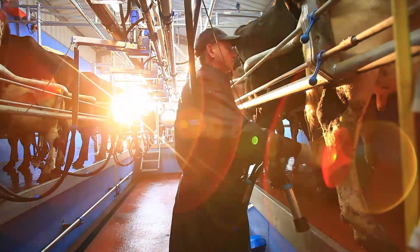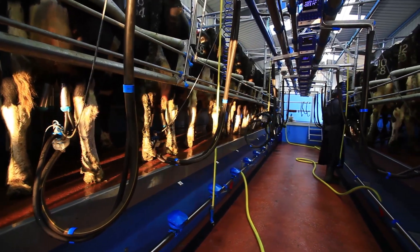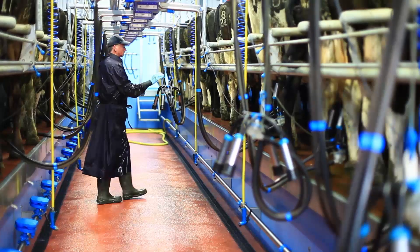Cow flow to me was critical through the parlour. I intend to milk maybe 160, 170 or 180 cows something like that, and I wanted to get those number of cows through that parlour quickly with one man milking.